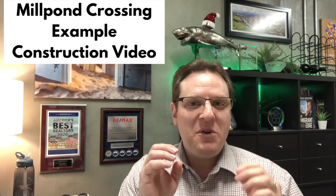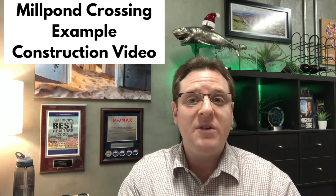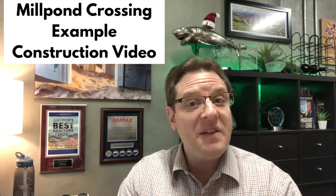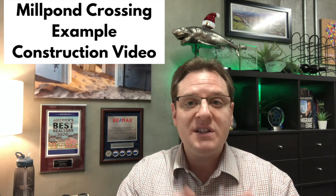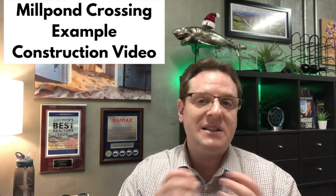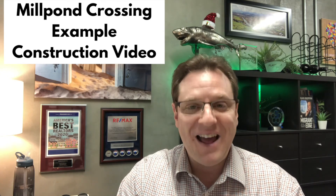Hi folks, Michael here. I just want to give you a quick heads up that this video is going to be part of a short playlist showcasing some new construction examples here in the mid Willamette Valley in Oregon. I want to make super clear that I am not the listing agent on any of these homes — they are not my listings. My intention here is simply to show you some example new construction from some different builders in the area so that you can get a feel for their build quality and materials used. So I hope this is helpful and now let's go check out a house.